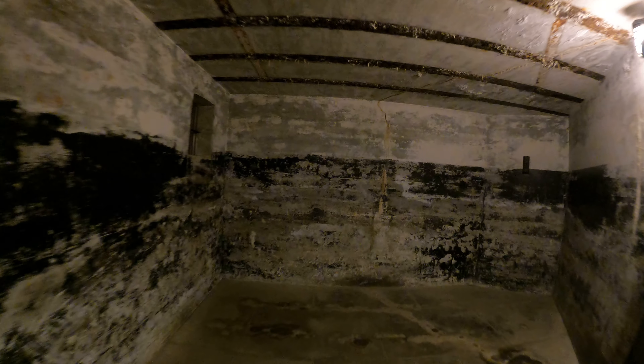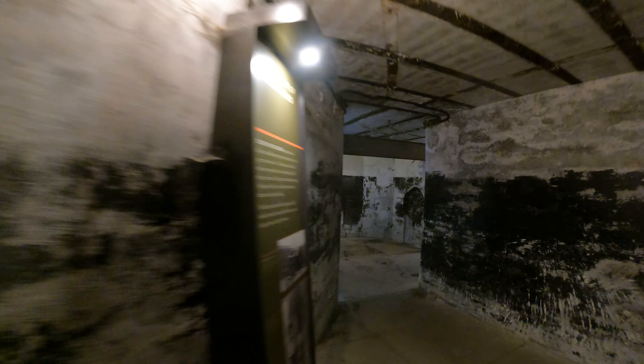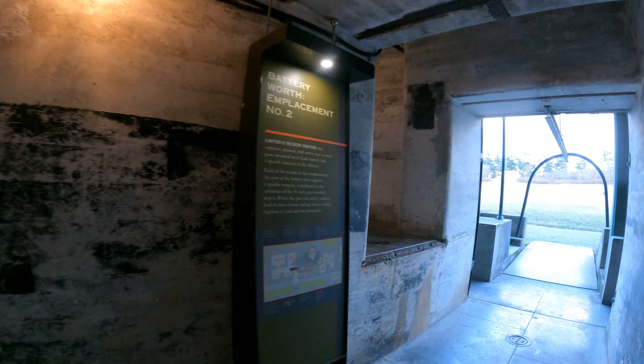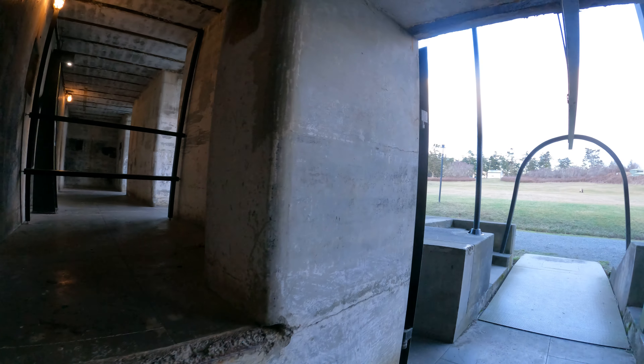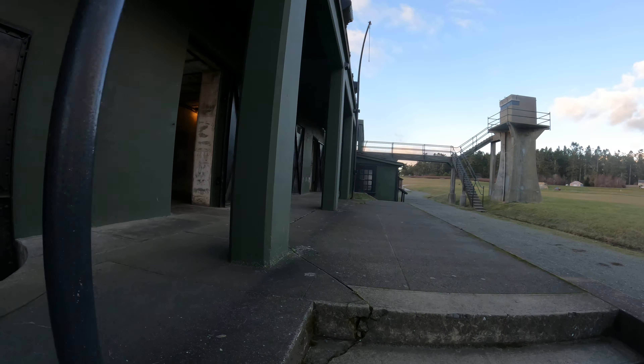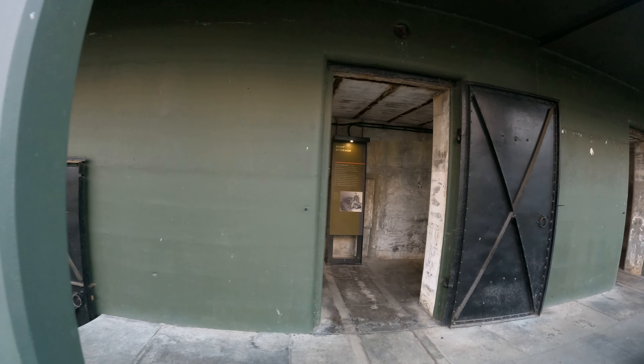By the way, bats really can carry rabies and stuff, so don't pet them — they're not pets. It's best not to mess with the wildlife if possible. Some people don't even like me revealing the bats in my videos, but it's kind of hard to avoid. I really want to show everything — it's kind of hard to censor the stuff.